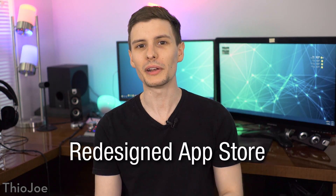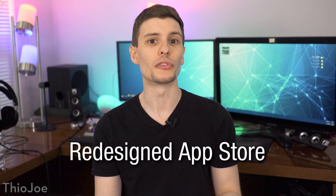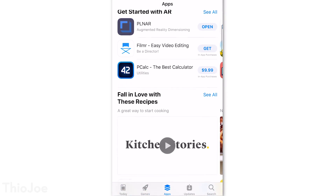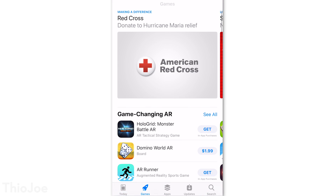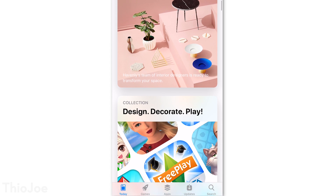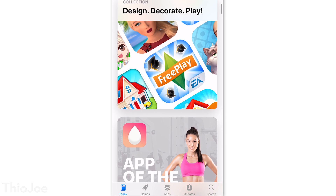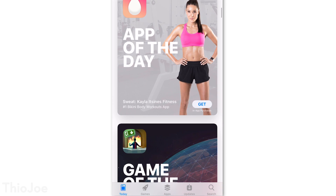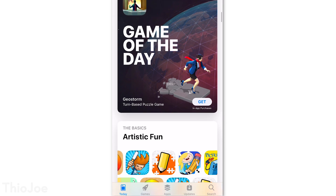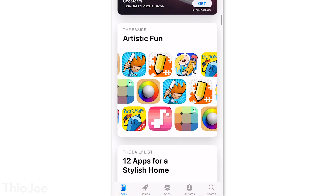Number nine is a complete redesign of the App Store. Most notably, there are now dedicated tabs at the bottom to distinguish between apps and games, and there's another tab called Today where Apple will post different stuff like featured apps, tips and tricks, and tutorials. That would be kind of nice if you're bored — you can just go there and check to see if there's anything new and cool, new apps to check out, or whatever.